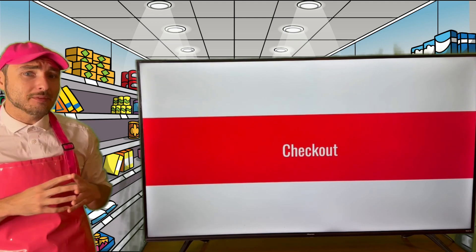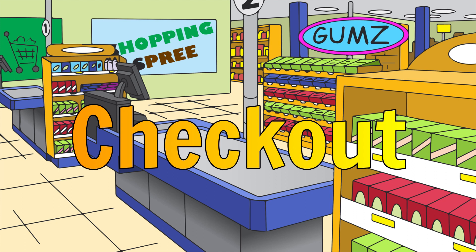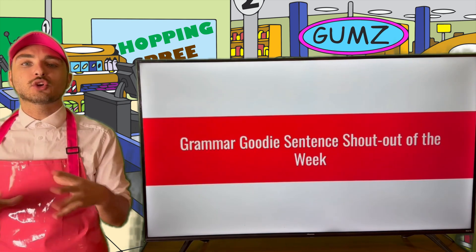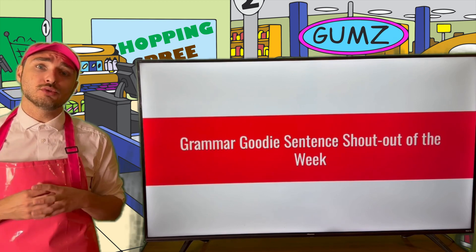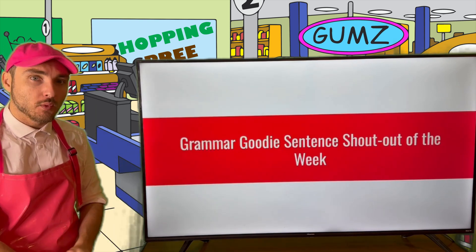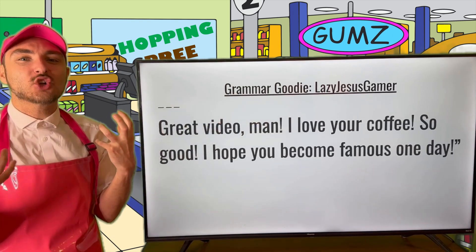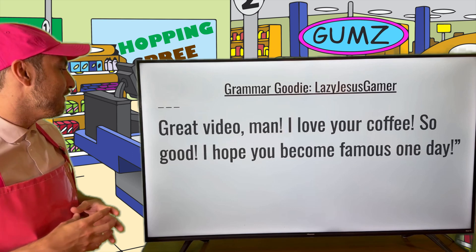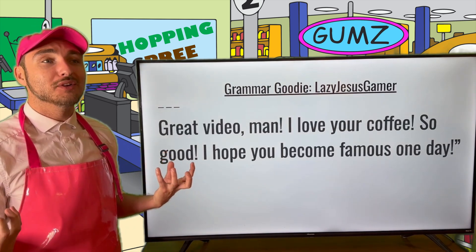And without further ado, Grammar Goodies, I think it's time we start to check out for the evening. And now, it's the time you've all been waiting for — it's time for the Grammar Goodie Sentence Shoutout of the Week! The shoutout goes to an individual that participates in our comments section on any of our social media platforms, whether that's YouTube or TikTok. The Grammar Goodie Sentence Shoutout of the Week goes to... Lazy Jesus Gamer! The greatest Grammar Goodie! Lazy Jesus Gamer said: 'Great video ma'am, I love your coffee, so good — I hope you become famous one day.' Shucks, you're the greatest hype person out there. Thank you so much — I promise to make you proud and become famous one day.